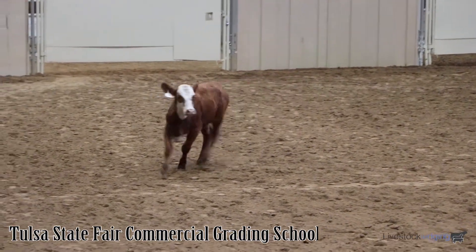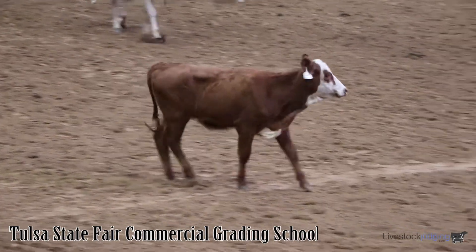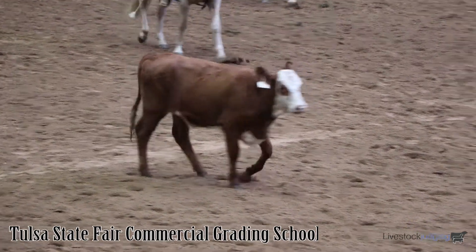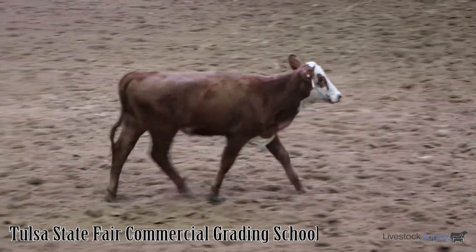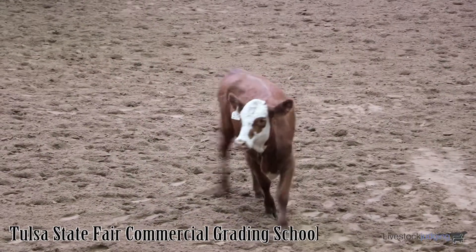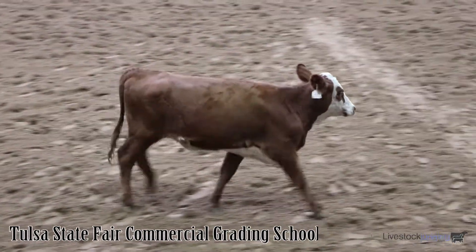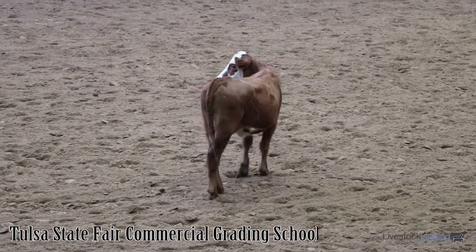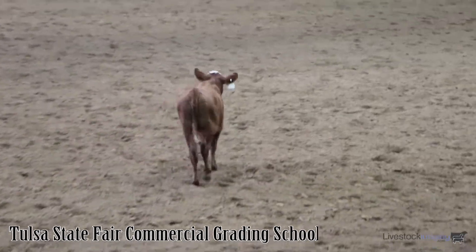The first animal we have in a ring is a feeder heifer. And all of you know that we typically try to talk about, in the school, cattle of the same sex, same class. It's much easier to discuss frame size when we're talking about cattle of the same class. The reason being that our heifers tend to mature at a lighter weight than steers — their end weights are lighter. It's much easier to talk about comparison of three or four cattle if they are of the same class. And again, this is a feeder heifer.